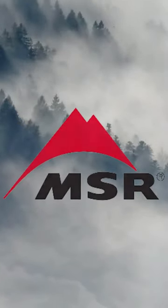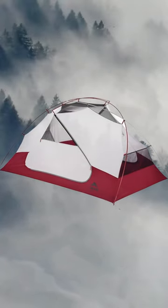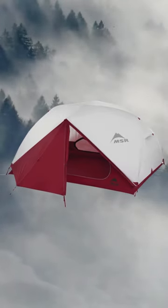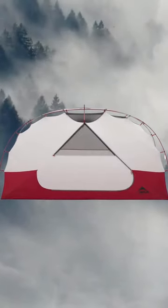Number 3: MSR Elixir One-Person Ultralight. The MSR Elixir Ultralight tent is an excellent choice for backpackers who prioritize lightweight gear. The tent weighs just over 3 pounds, making it one of the lightest options on the market.